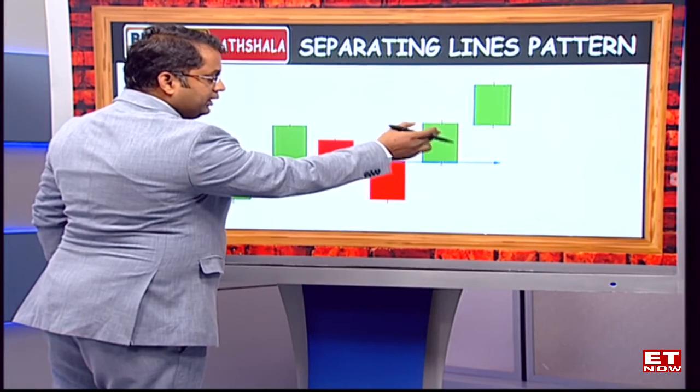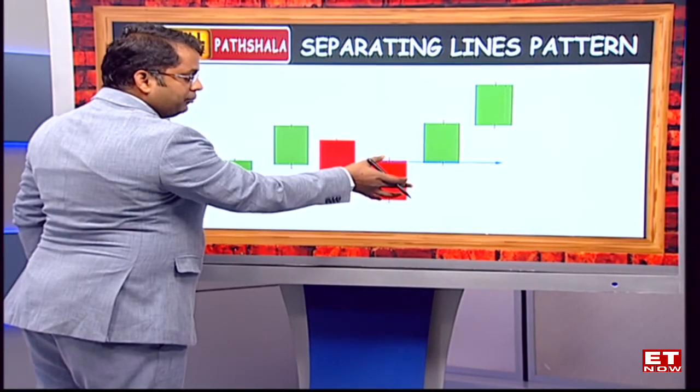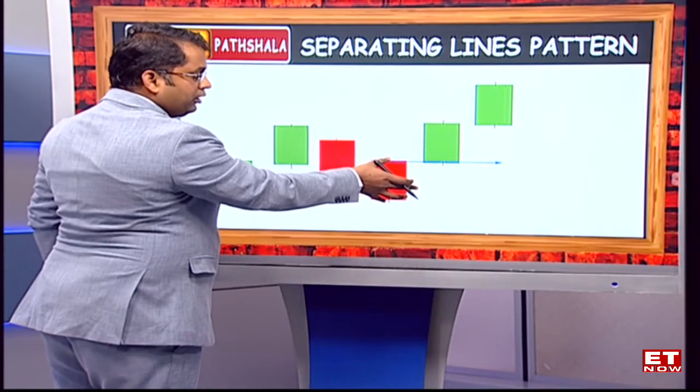The closing is at the high point of the day. The candle is quite strong and it completely mitigates the previous bearish candlestick.